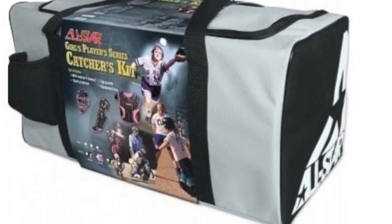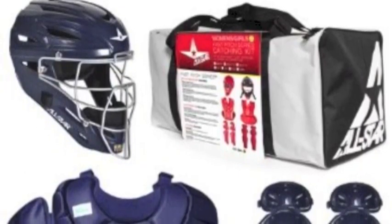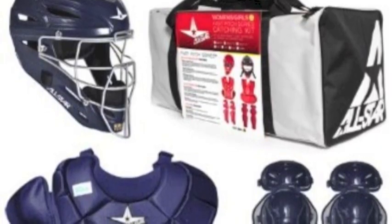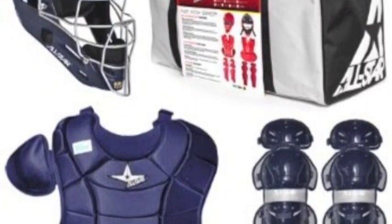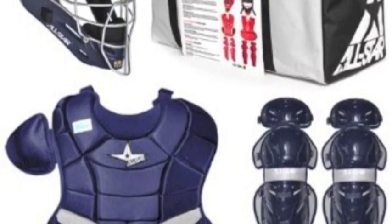The CPW13 Picosecond Chest Protector is a member of the exclusive Women's Players Series, designed specifically to fit the female athlete and better handle the unique demands of the softball game.